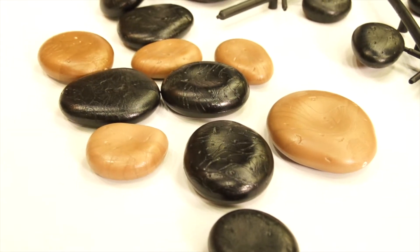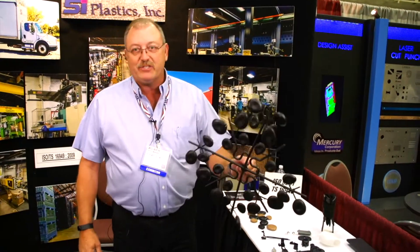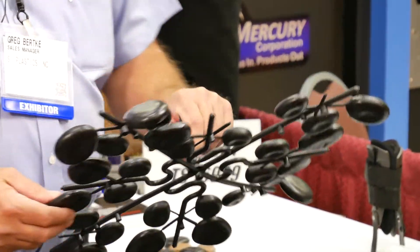We mold rocks. This goes into the floral industry. You can't use them outside because the density is much lighter than water and they will float away. Here's how that comes out of the molding machine, and then the operator cuts these off. We mold them in different colors — black rocks, gray rocks, and brown rocks.